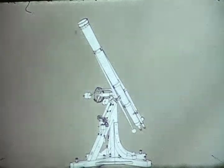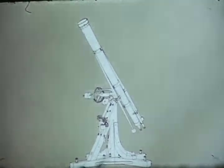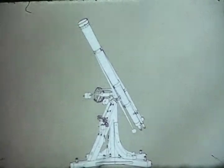A telescope of similar dimensions was sent by Fraunhofer and his firm to Wilhelm Struve, a great astronomer who worked in Russia. Through Struve's work, it became the most famous telescope of the time. It is not known whether it still exists.